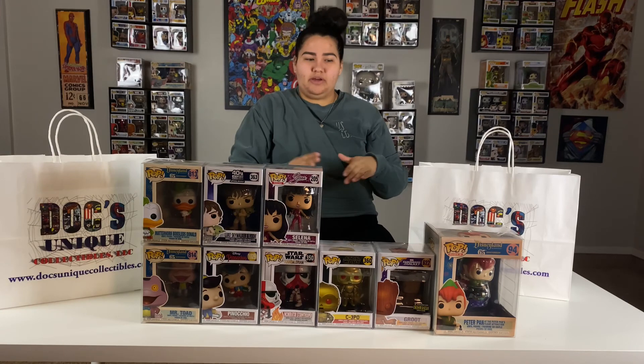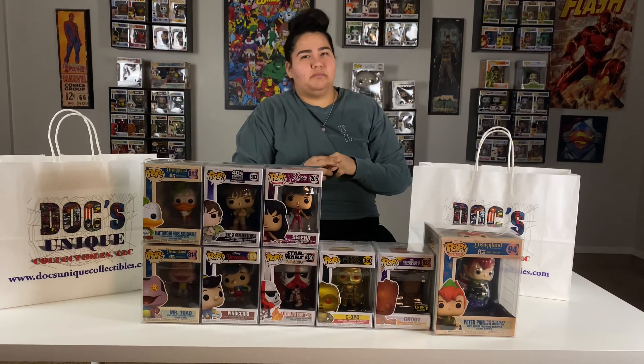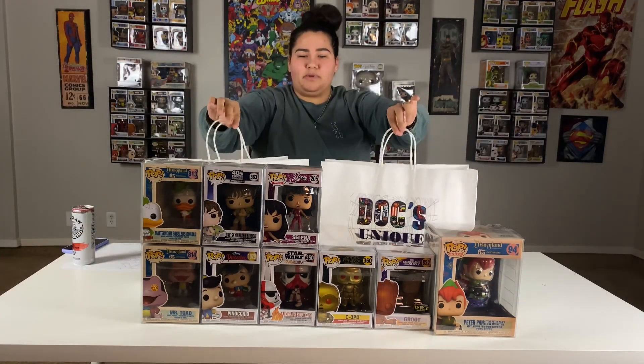So this is the rest of the haul — this is part two. I hope you guys really enjoyed it. If you didn't watch part one, make sure to go back and watch everything that I got, again from Doc's Collectibles. We hope to see you in the next one. Thanks, bye-bye.